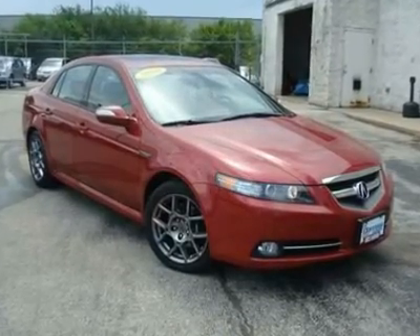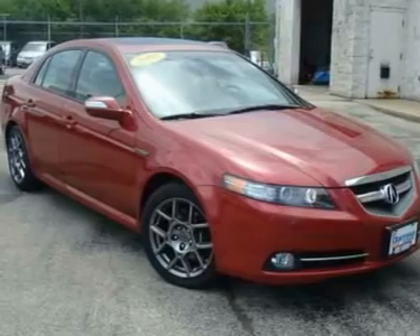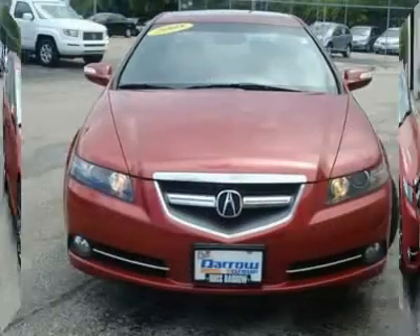Immaculate. This 2008 Acura TL is beautiful and like new. Squeaky clean Moroccan red pearl exterior and luxurious black leather interior.